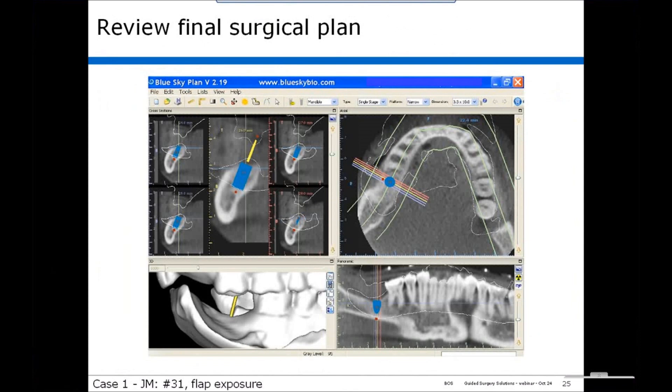As a final quality control test, you can look at all the views and check everything to make sure it's okay, and then this plan can be submitted for fabrication of a drill guide.